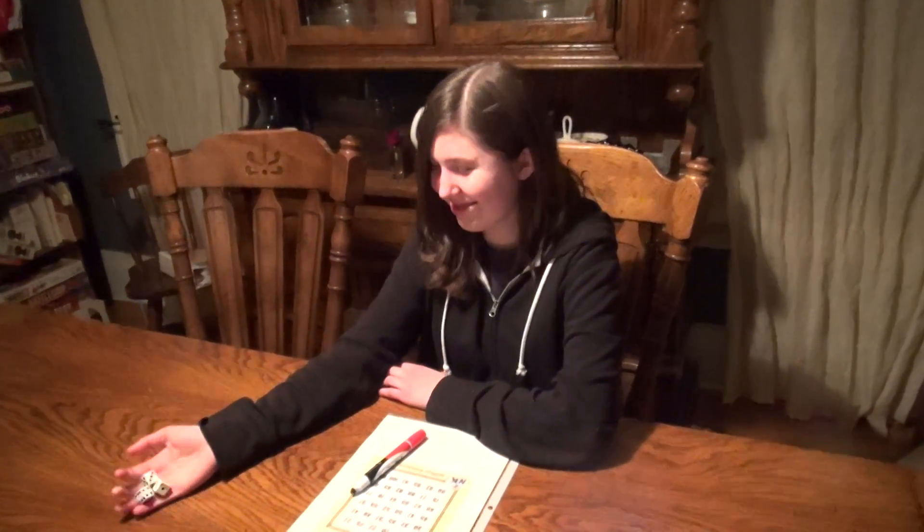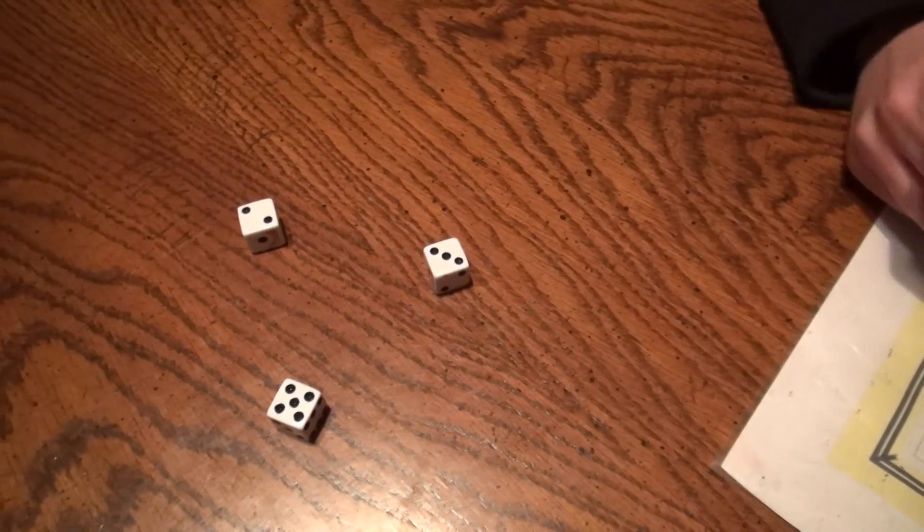This is Julia Carney, age 13, from Ohio. 5, 3, 2, go!